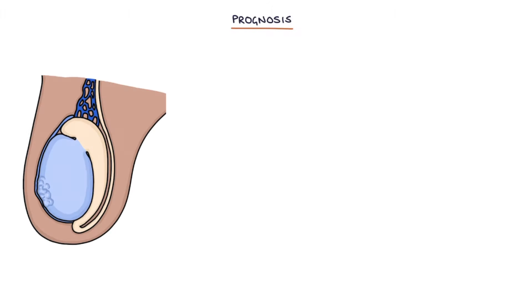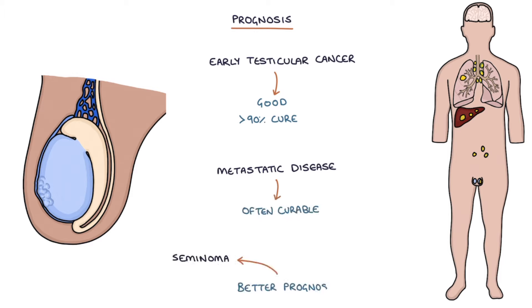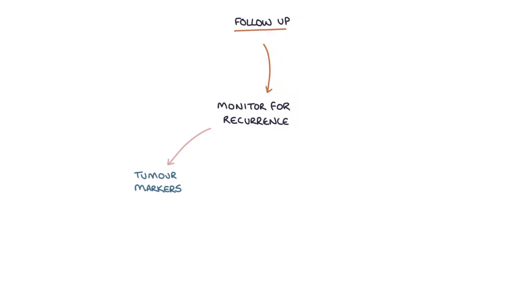The prognosis for early testicular cancer is good, with a greater than 90% cure rate. Metastatic disease is also often curable. Seminomas have a slightly better prognosis than non-seminomas. Patients will require follow-up to monitor for any recurrence of the cancer, which usually involves monitoring the tumor markers and may involve imaging such as CT scans or chest x-rays.